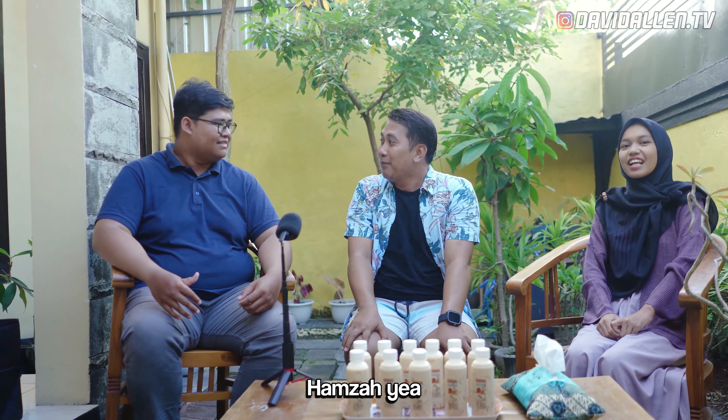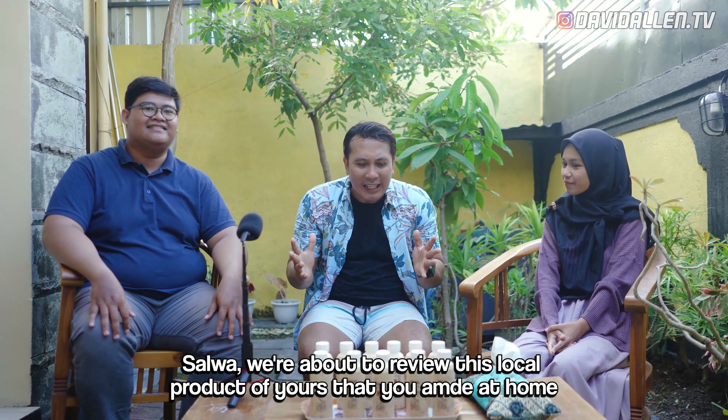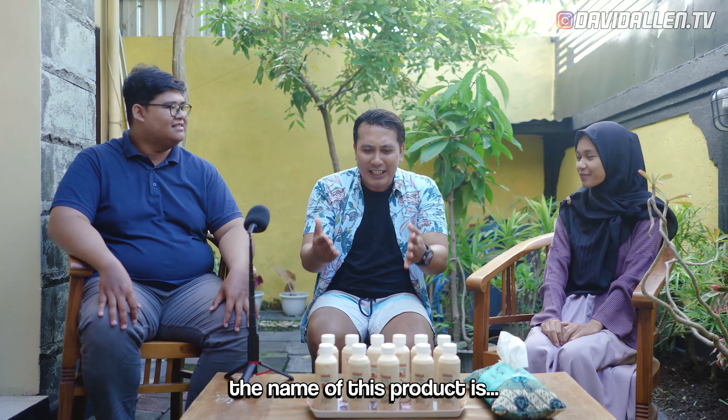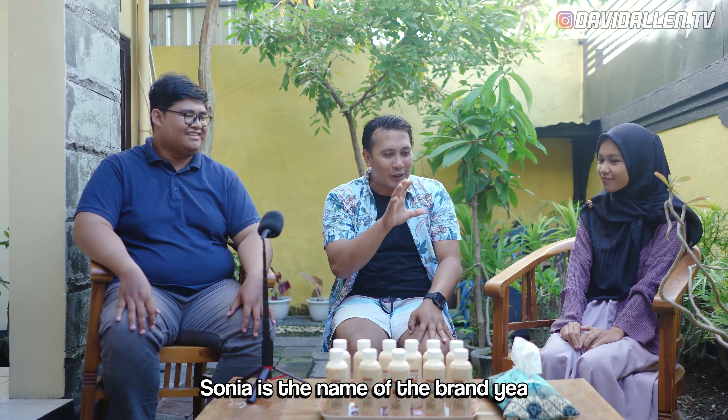My name is Amer Hamza. My name is Salwa. We're going to review the product of UMKM that you work at home. This is Chendol Sonia — Chendol Sonia is the brand.